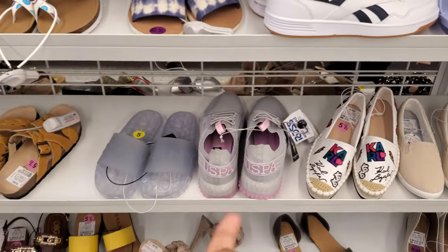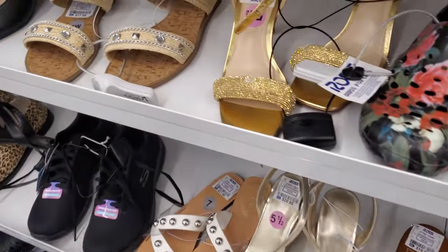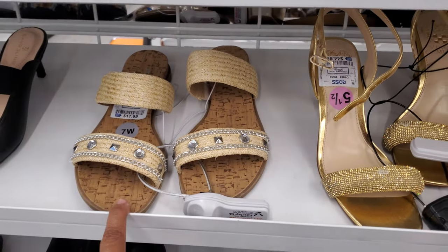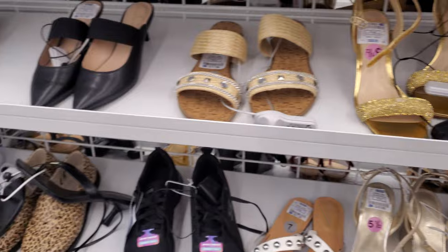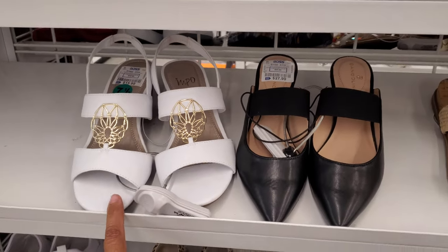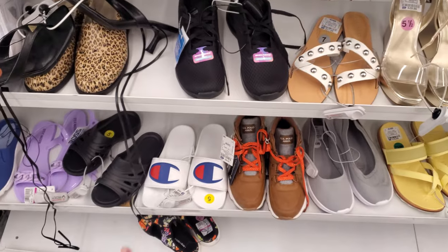And for the price, you know, Walmart shoes like $22, $24. Okay, $18 for this one with a bling. Oh, look at that one — it's really different for $16. Champion, Champion — we have a yellow.